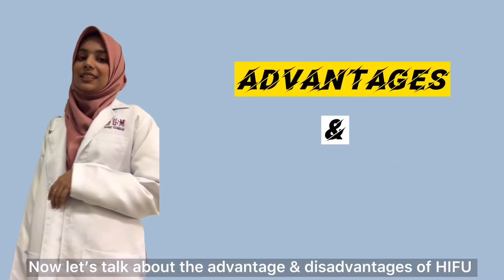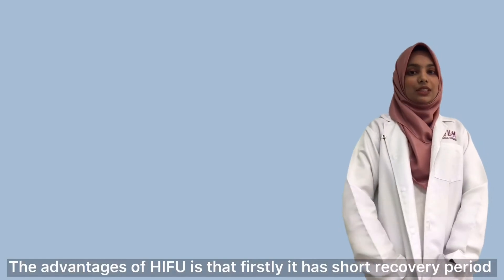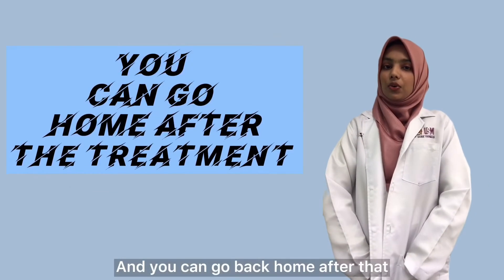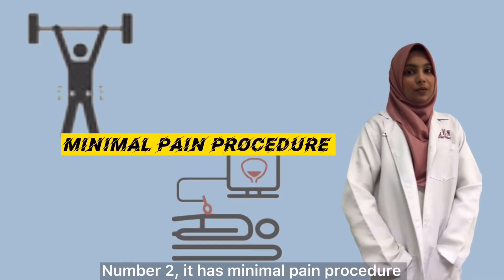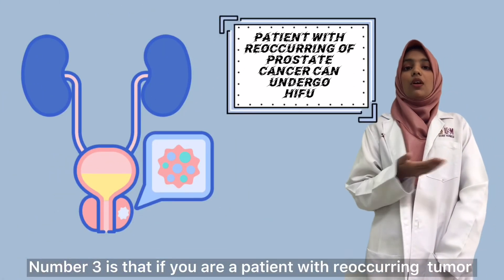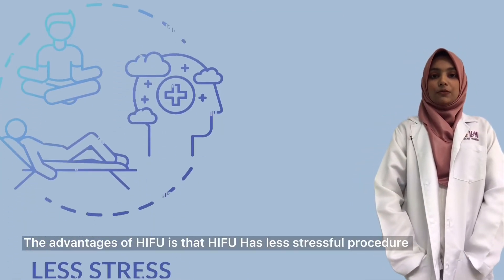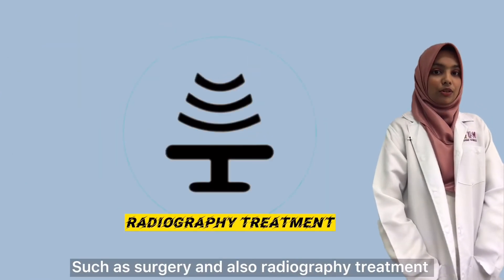Now let's talk about the advantages and disadvantages of HIFU. The advantages are: firstly, it has a short recovery period — it only takes two to three hours and you can go back home after. Number two, it is a painless procedure. Number three, if you have a recurring tumor, you can still undergo HIFU. Additionally, HIFU has less stressful procedures compared to other treatments such as surgery and radiotherapy.